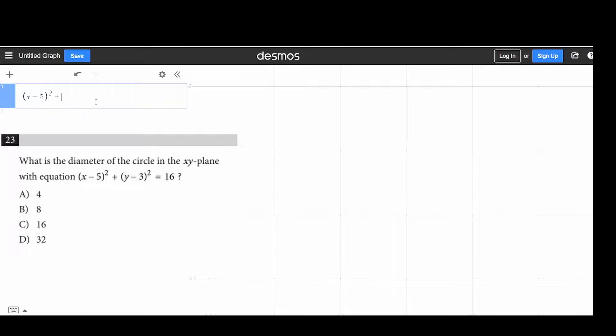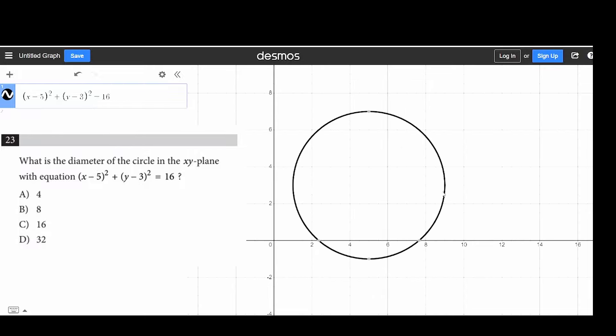Say you can't remember a concept like circles or exactly what each value in the equation means — well, Desmos can graph circles too. We have our nice circle and we're trying to find the diameter. We can take the leftmost point and rightmost point, which are 1 and 9, so our diameter is 8.